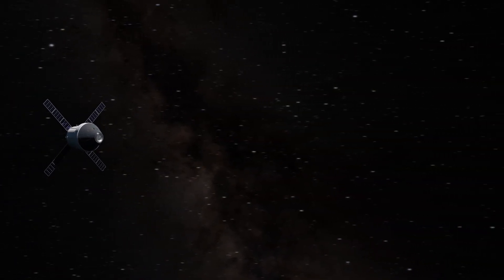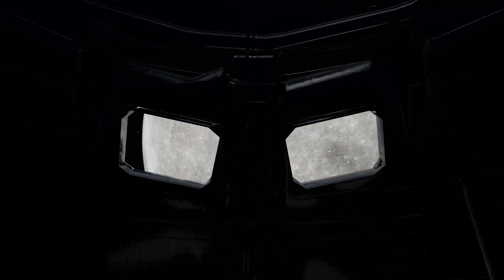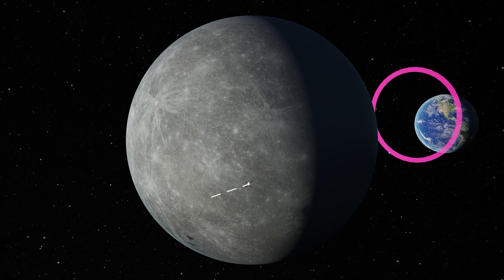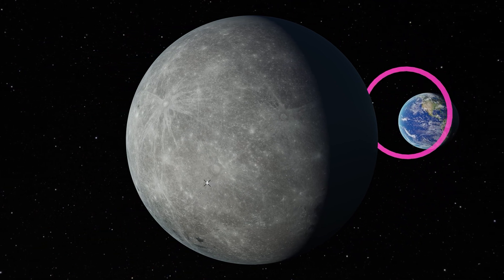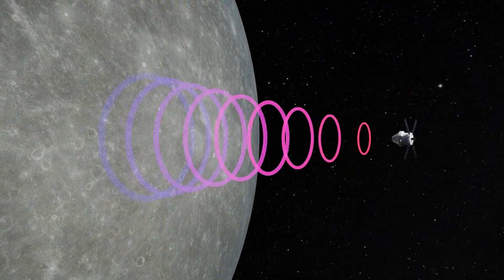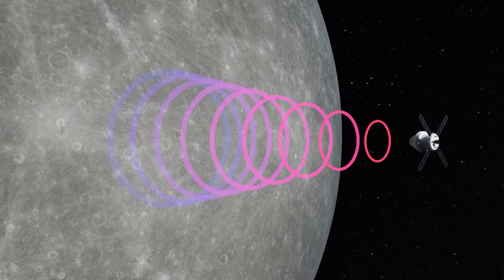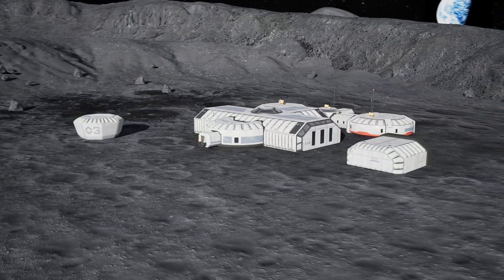During the flight to the Moon, the crew will conduct emergency drills to prepare for unexpected situations. Imagine floating near the window, watching as the Moon grows larger with each passing hour, eventually filling the entire view. A crucial part of the mission is passing around the far side of the Moon — during this phase, Orion will completely lose contact with Earth and operate autonomously for about 30 to 40 minutes. Meanwhile, its cameras and instruments gather invaluable data about the lunar surface to help identify the best locations for building a permanent base.